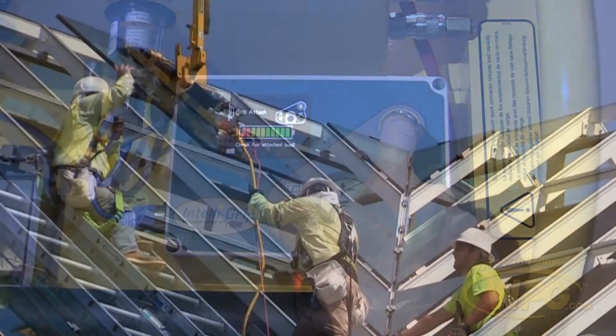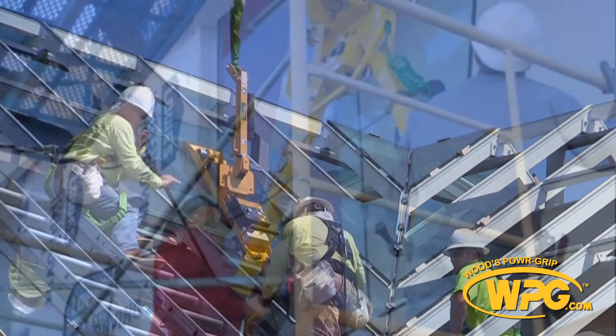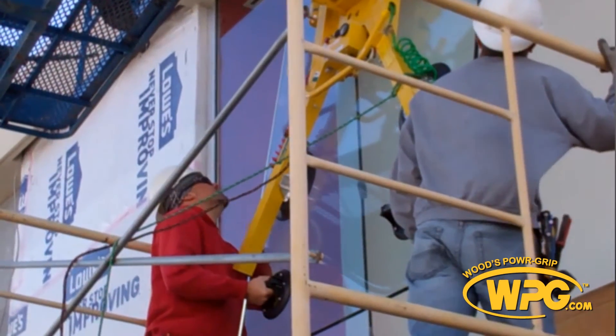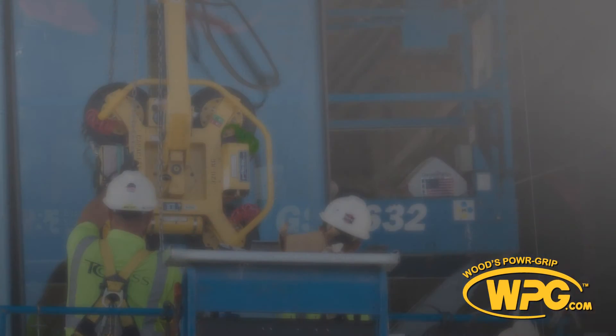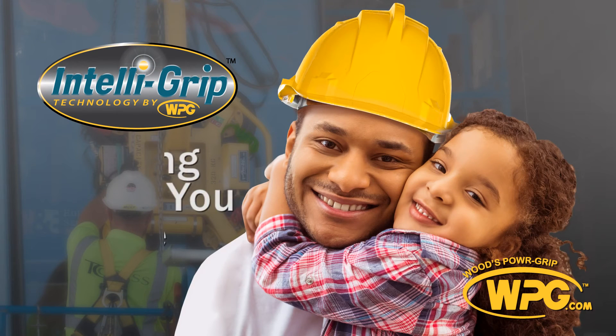With IntelliGrip, you can increase your productivity, prevent workplace accidents, and keep your lifter in ideal working condition. Click here to learn more to get your hands on the next generation of vacuum lifters — a Wood's PowerGrip vacuum lifter with IntelliGrip technology. IntelliGrip, helping bring you home safe.